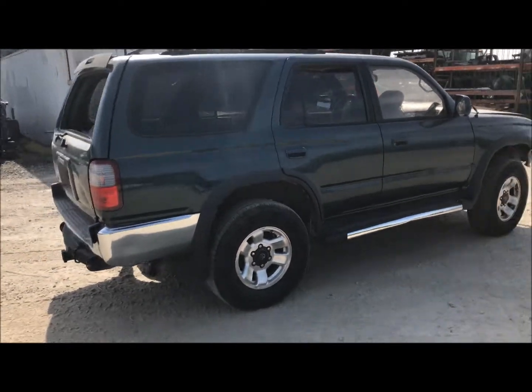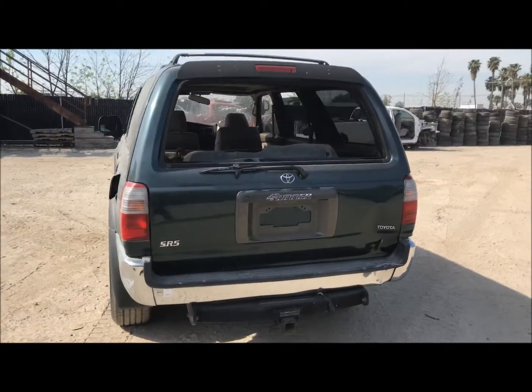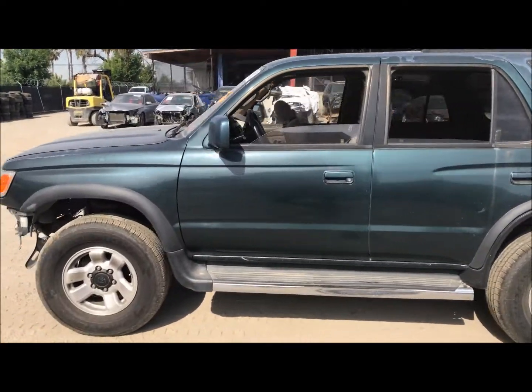Doors and the quarter panel look to be good here. Rear bumper and the tailgate are pretty beat up. Quarter panel and doors and the fender on the driver's side are good.